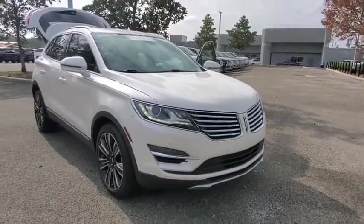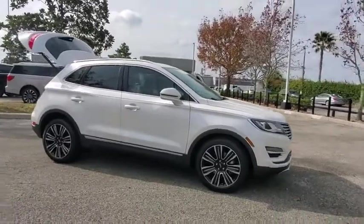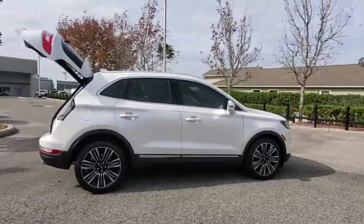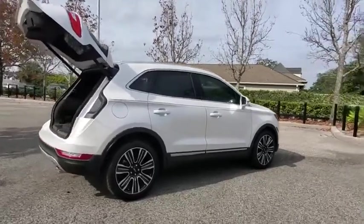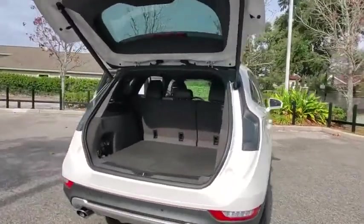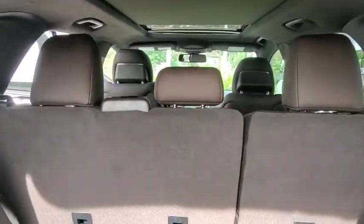Stop by and take a look at the 2018 Lincoln MKC. The Lincoln MKC is a stylish and nimble handling luxury crossover vehicle. With a long list of standard features, the MKC is sure to please. The exterior and interior offer a contemporary look that is sure to turn some heads.